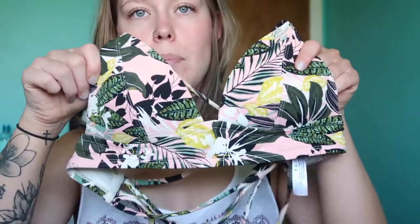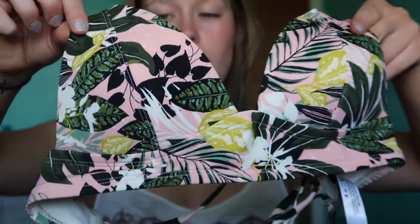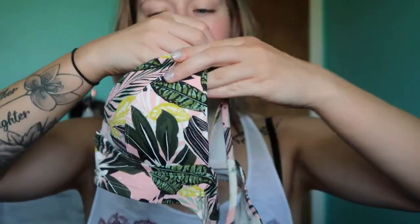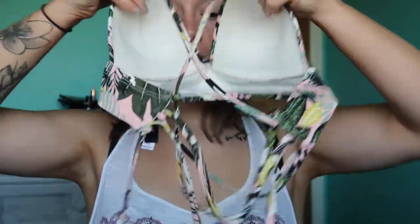I'm also bringing this top — again, lots of bright colors, pinks, greens, yellows, blacks, leaves. This one has a ton of straps that crisscross through the back. And a pair of black bottoms, just plain black with lace on the sides. So I have enough tops for one top each day. I have a basic black bottom, a basic white bottom, and then the super cute floral bottoms.